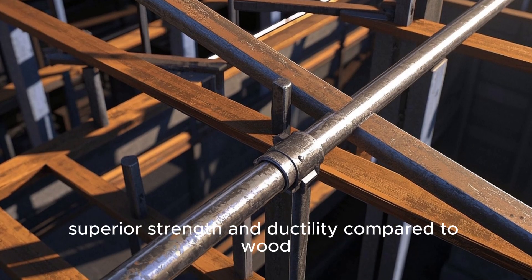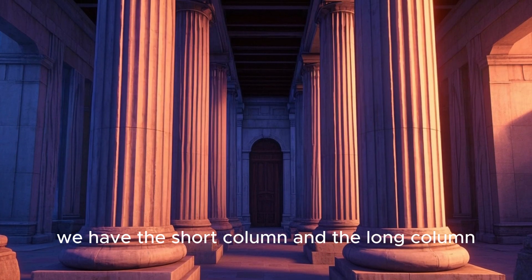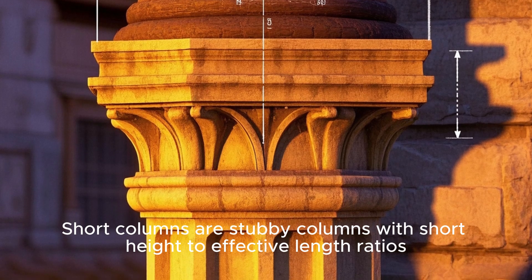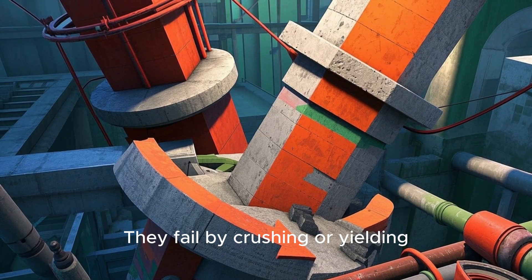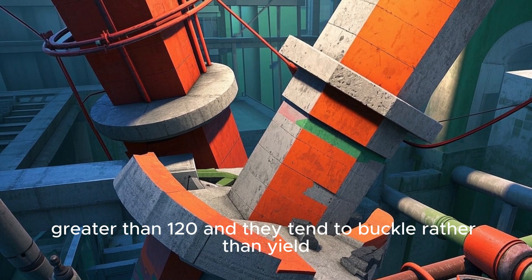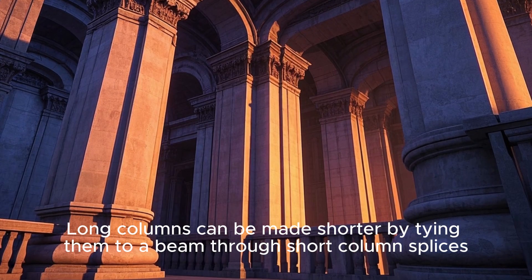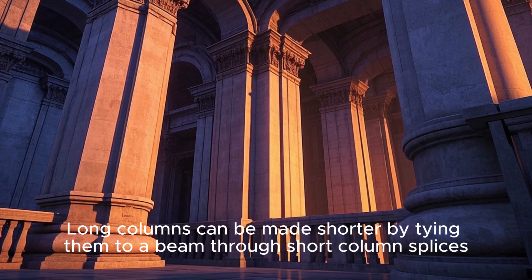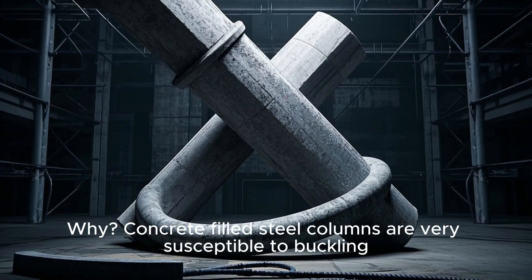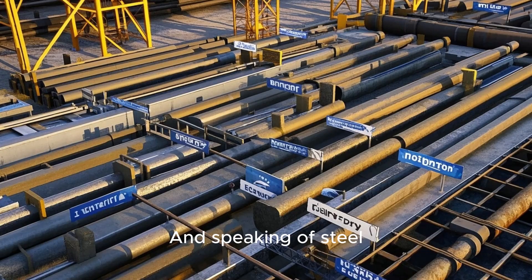Steel provides superior strength and ductility compared to wood. For columns, we have the short column and the long column. Short columns are stubby with a short height-to-effective-length ratio and fail by crushing or yielding. Long columns have slenderness ratios greater than 120 and tend to buckle rather than yield. Long columns can be made shorter by tying them to a beam through short column splices. It's always best to use steel columns instead of concrete-filled steel columns, since concrete-filled steel columns are very susceptible to buckling.